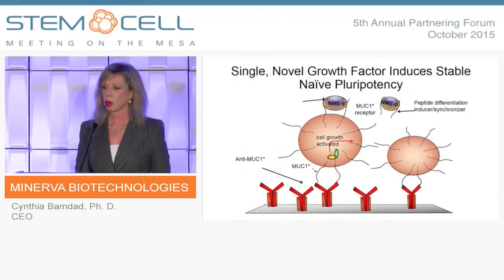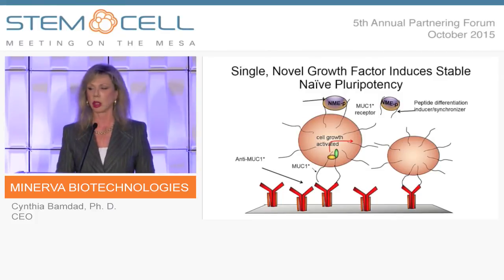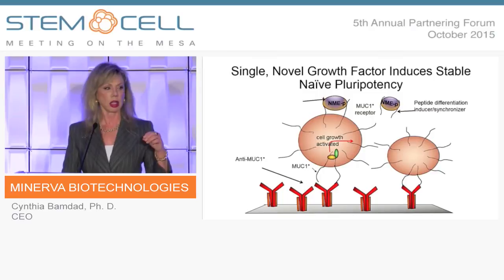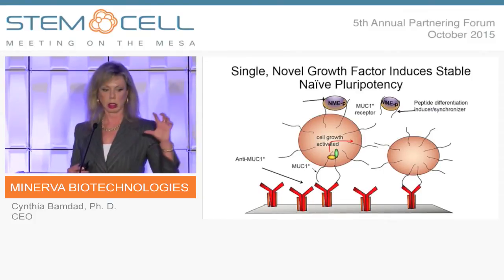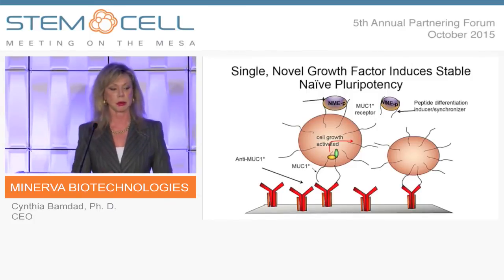Here's our system for growing stem cells. We have the stem cells adhering to the surface via an antibody to the MUC1* receptor. We add a single growth factor — the primitive NME protein that we call NMEP. When we want the cells to differentiate, we can add any other small molecules to make the cells become heart cells, neural cells, or whatever. We also add a synthetic peptide like the extracellular domain of MUC1* because that breaks the pluripotency signal and coordinates differentiation. It also eliminates the risk of teratoma formation because it ensures no pluripotent stem cells will be left.